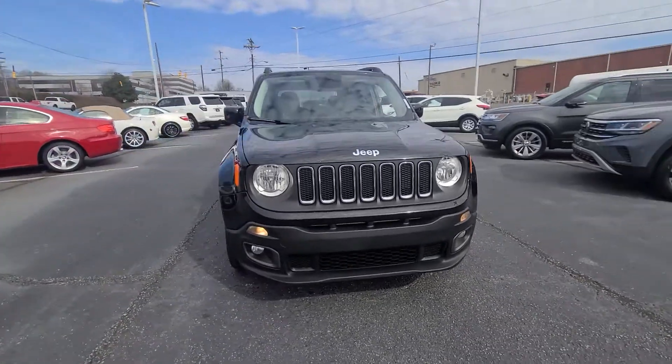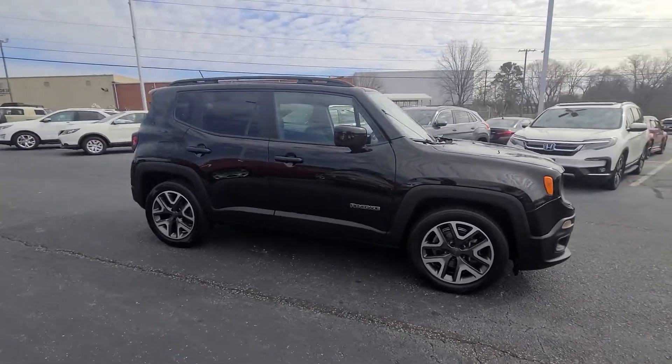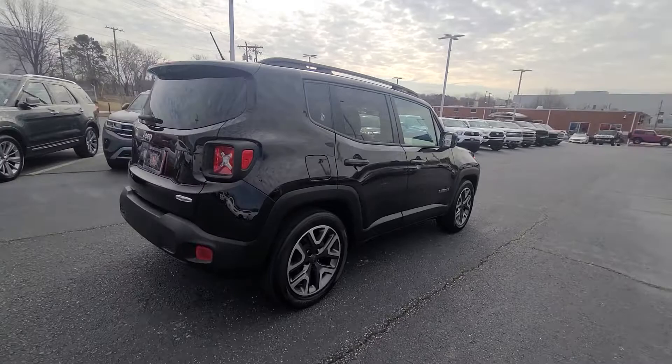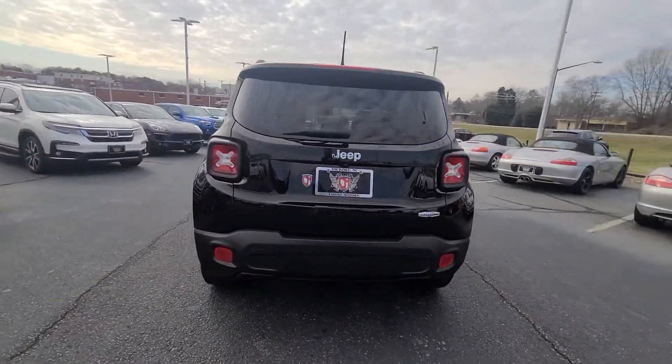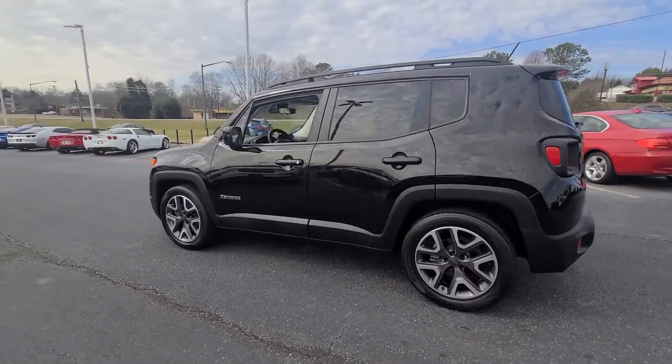Hey, it's Jacob here over at Cosmo Motors with the 2015 Jeep Renegade. This beautiful machine is a one owner — this thing is beautiful.